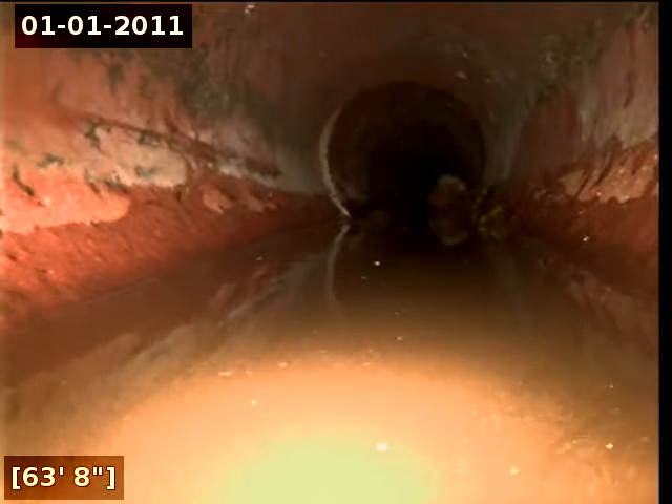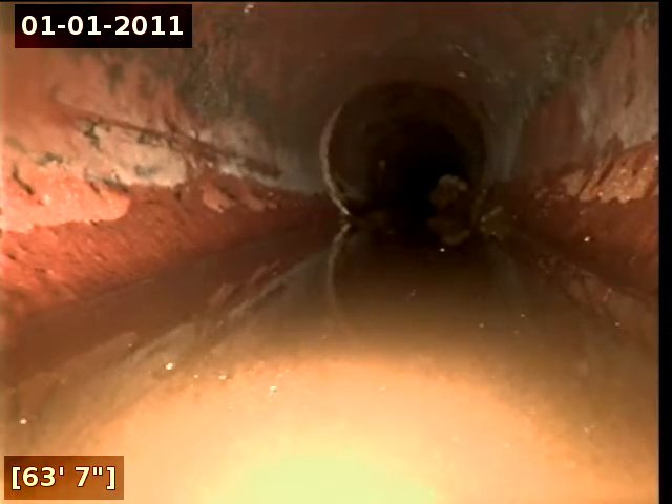There appears to be an area of pulling stretching from approximately 63 feet to approximately 66 feet. There appears to be an area of major pulling stretching from approximately 57 feet to approximately 61 feet.